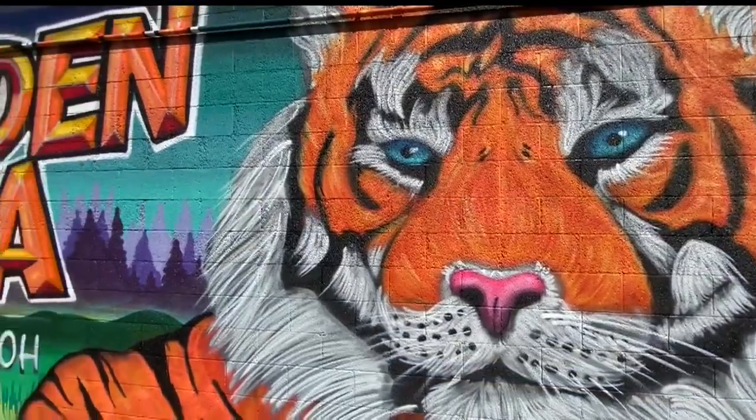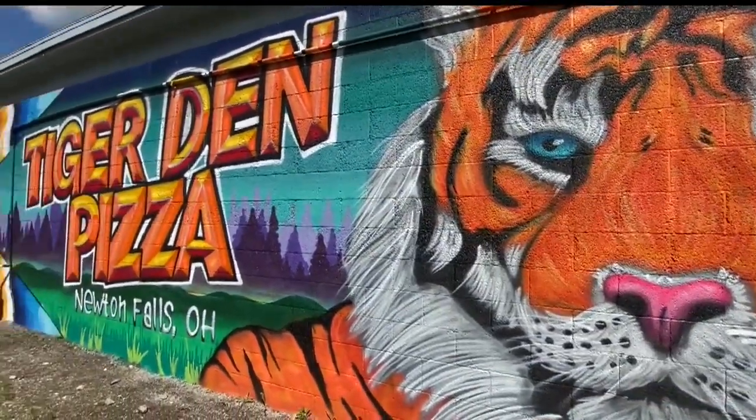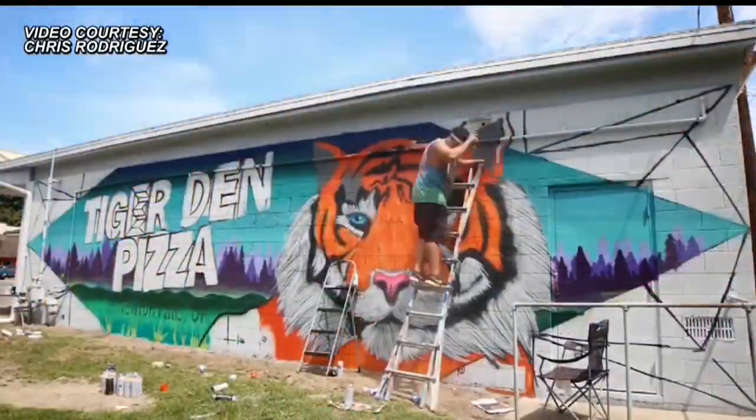"We told him we wanted to say Tiger's Den Pizza, Newton Falls, Ohio — and do his thing. I said, you're the artist, do your thing." And this is what he did. It was their idea and his vision.